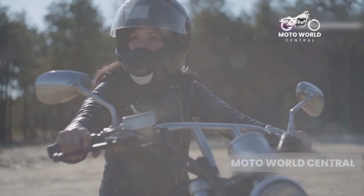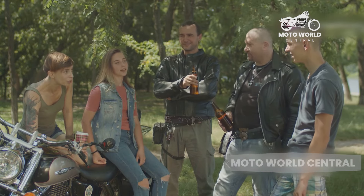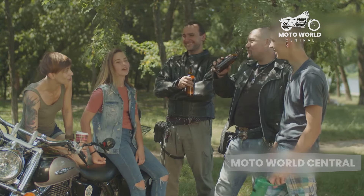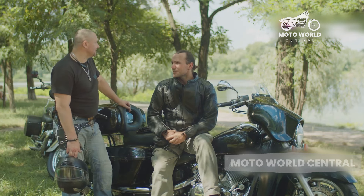And let's not forget the camaraderie that comes with owning a cruiser. There's a strong sense of community among cruiser riders, with clubs and events all over the world dedicated to these motorcycles. Owning a cruiser gives you an instant ticket into this community.